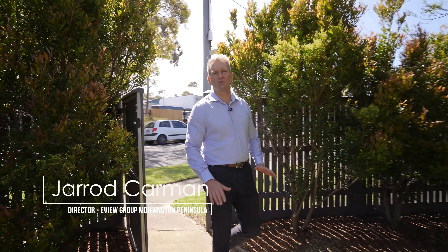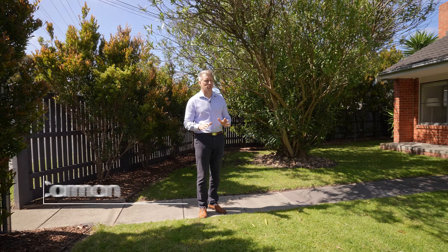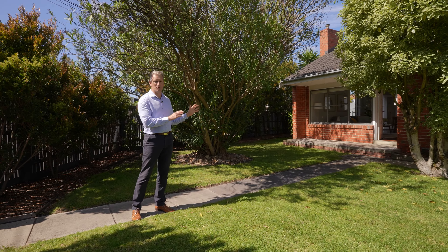Hi, Jared Carman, and welcome to 10 Fleet Street in Mornington. I usually don't use the word cute, but this is such a cute property. It's beautifully presented, set behind secure gates, and it is awesome. You need to go inside and check it out.